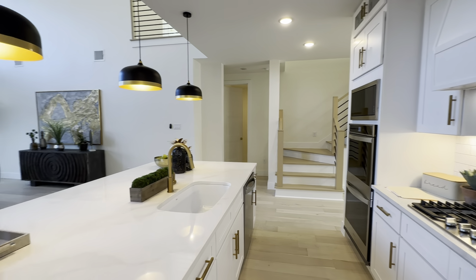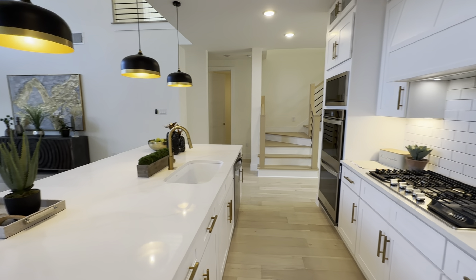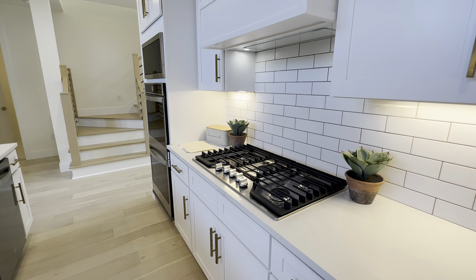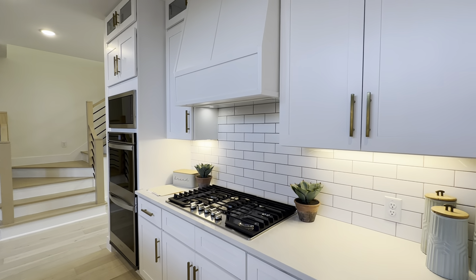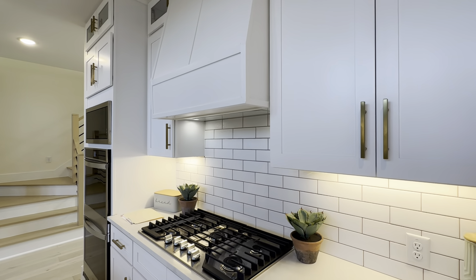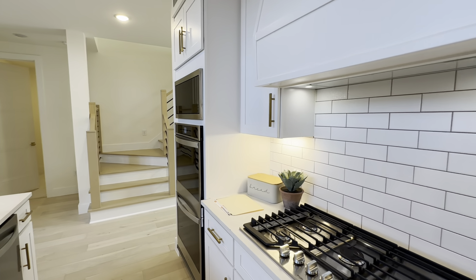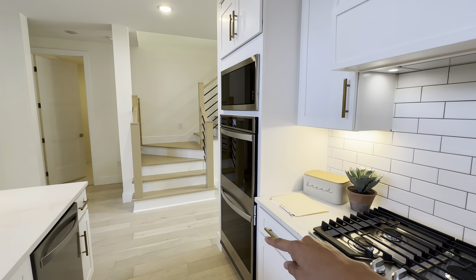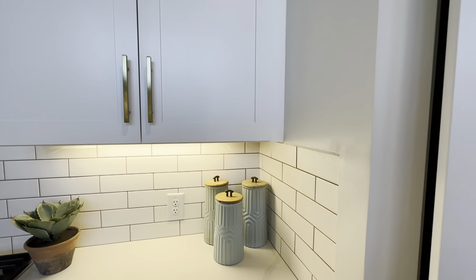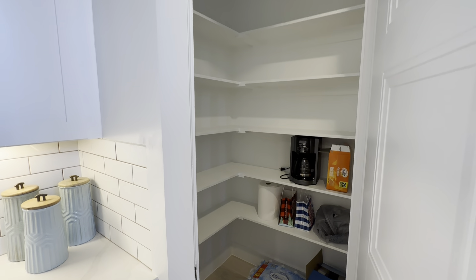You've got this nice island and then the gas range stove — Wolf appliances — five-burner gas with a beautiful white tile backsplash, golden handles, and hood vent. When you're cooking up a storm it's going to suck all those fumes. Got the double oven with the microwave, and tucked away over here is the pantry.